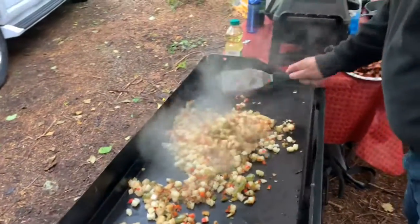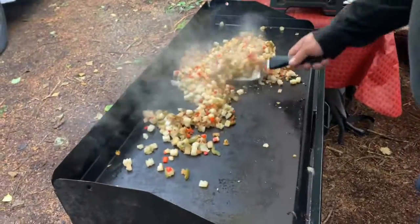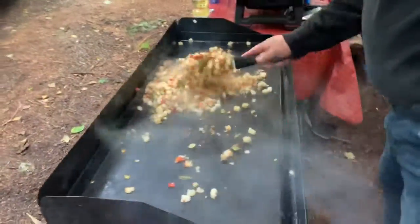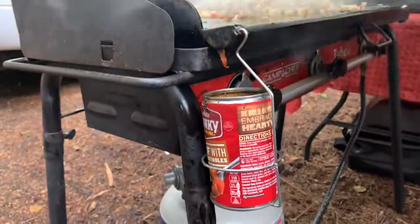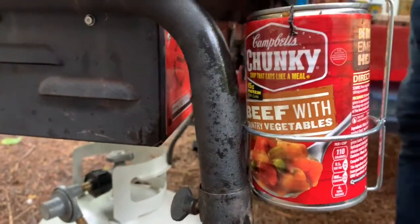You can see that we're using state-of-the-art hand tools to make the job go smoothly. We're getting even cooking because there are three burners — the three burners really do help. And our grease catch, courtesy of Campbell's Chunky Beef with Vegetables.